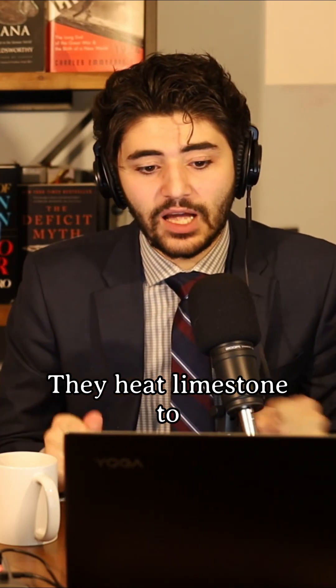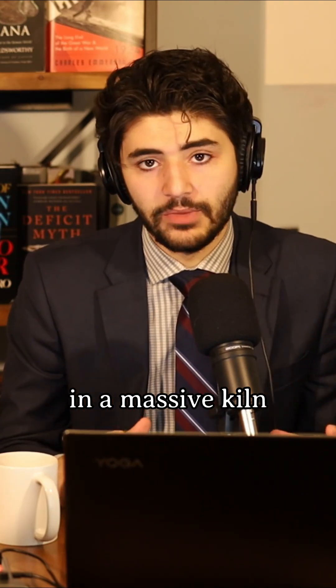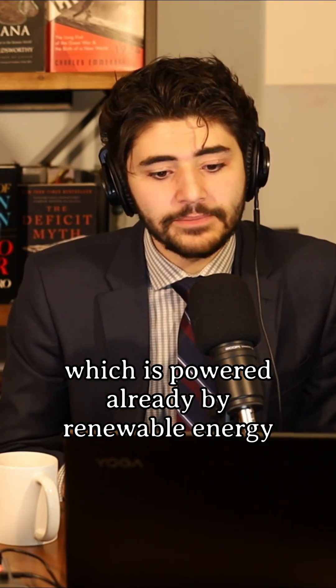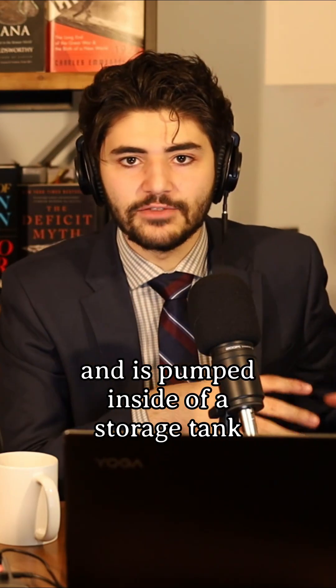They heat limestone to 1,650 degrees Fahrenheit in a massive kiln, which is already powered by renewable energy. The carbon dioxide then comes out of the limestone and is pumped into a storage tank.